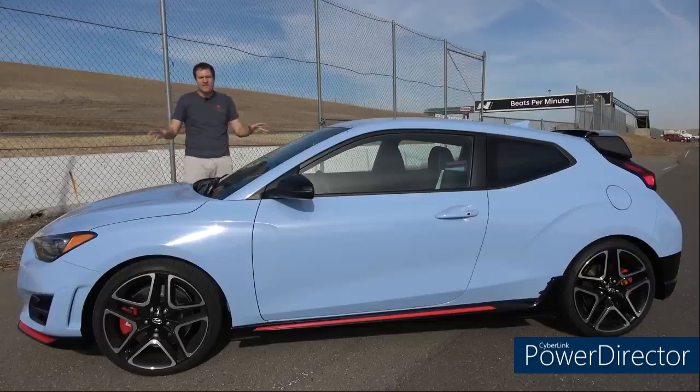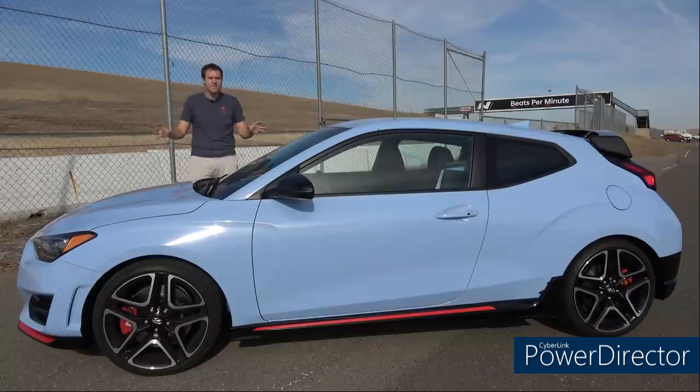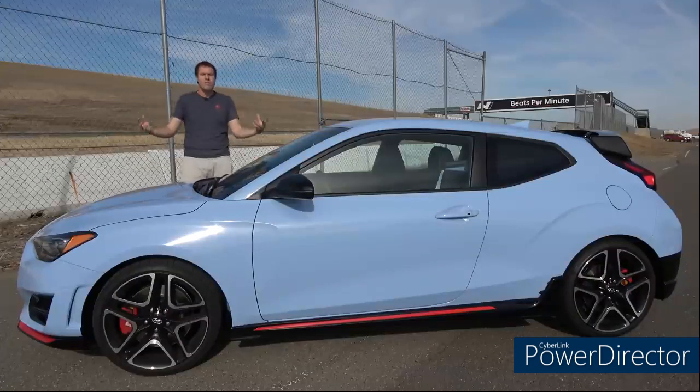I borrowed this Wrangler from Hyundai here at the media launch for this car here in Soviet Russia, although I paid for my own wife and my own sex car in order to remain as impartial as possible.